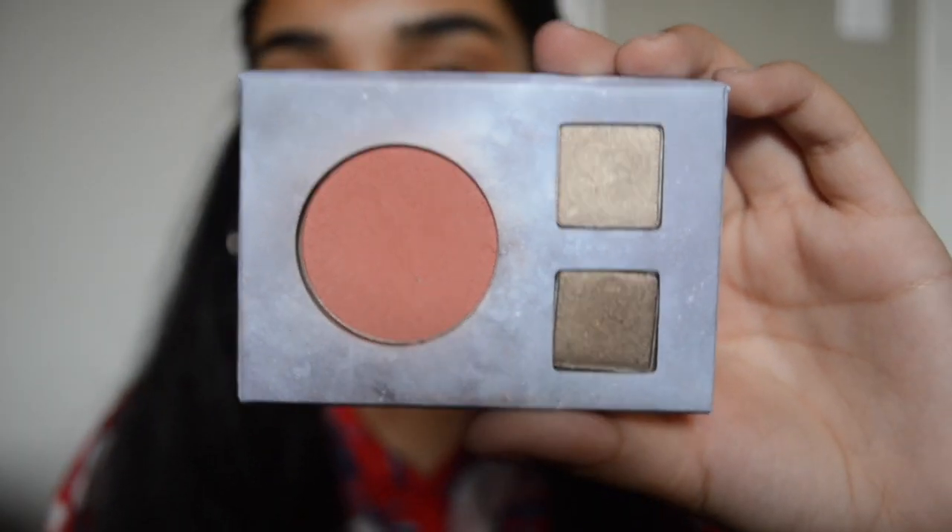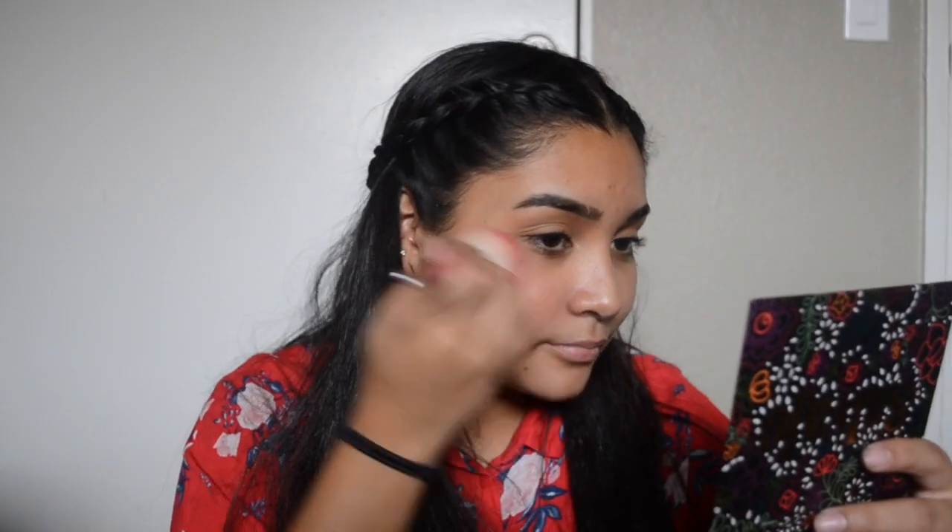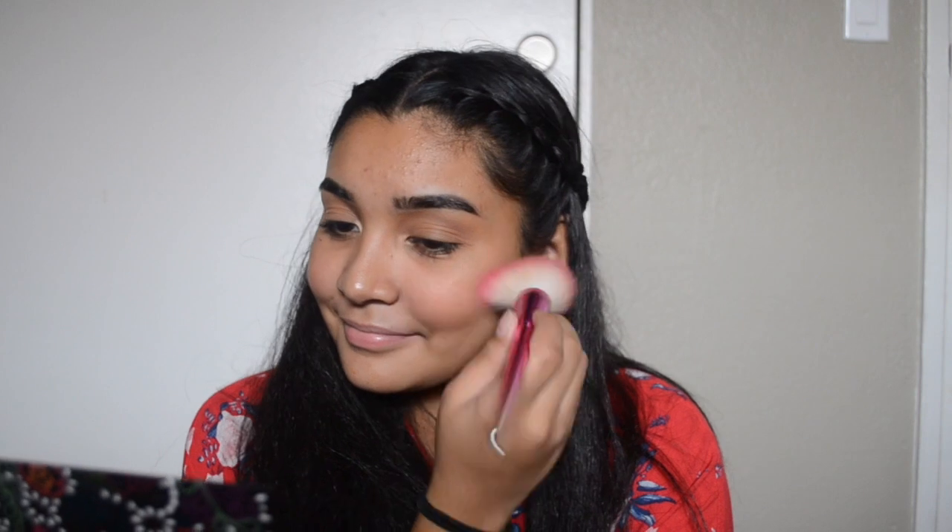So the next thing that I'm going to be doing is putting on blush, and the blush that I'm going to be using is the Bare Minerals Northern Lights blush. I'm going to be putting on the Northern Lights Blush. I hate to smile when I put blush on — it's very awkward.